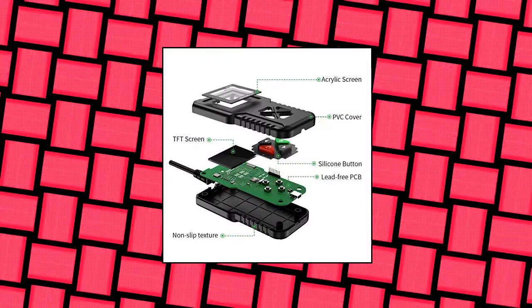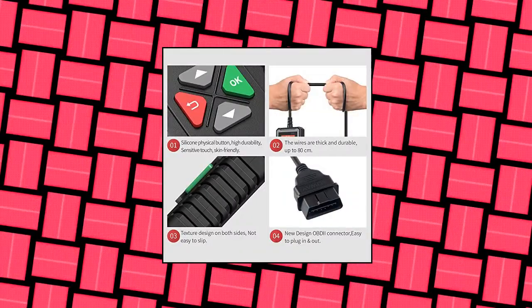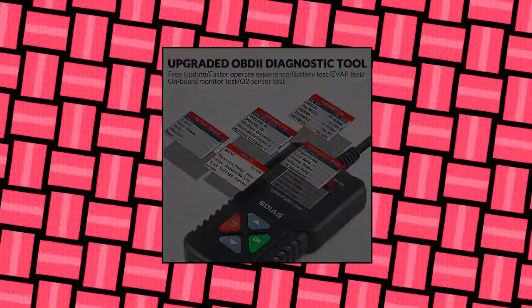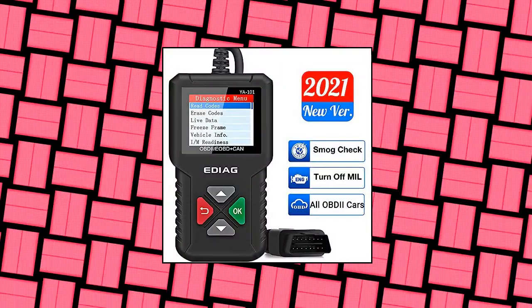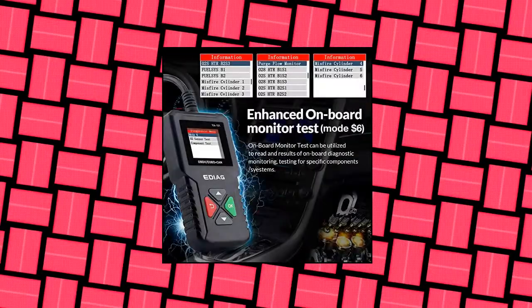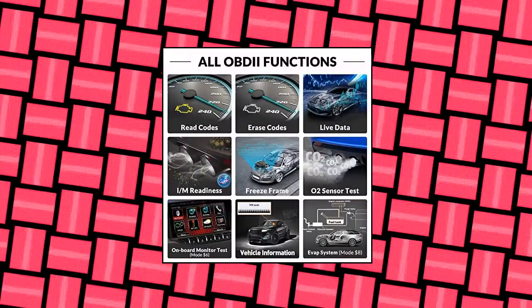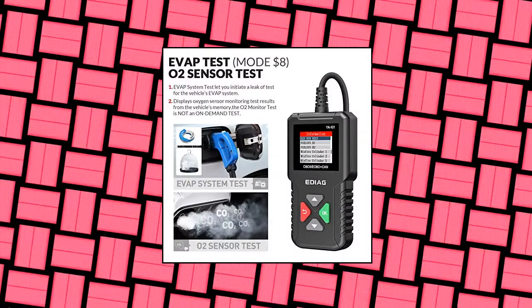IACAR OBD2 Scanner YA101 is an upgraded version of basic OBD2 scanners with complete support of all 10 modes of OBD2, including reading and erasure of current codes, O2 sensor tests, on-board monitor test mode 6, EVAP system test mode 8, IM readiness, vehicle info, and more. Helps you pass the smog check. Plug and play function, easy to use.